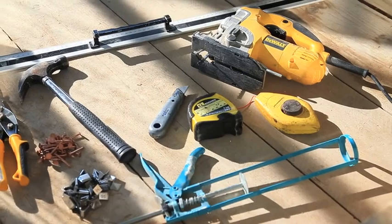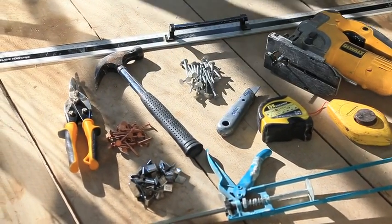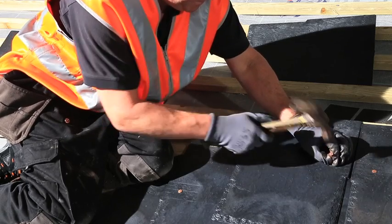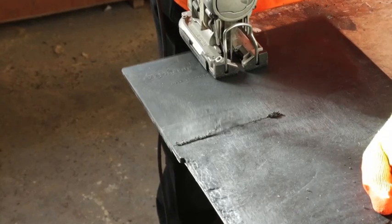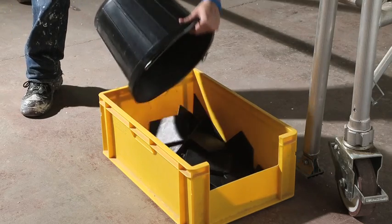Only basic tools are needed to install IKO Slate. Unlike real slate, they can be fixed using a hammer or nail gun. Intricate shapes can be cut with a hacksaw or jigsaw, and any offcuts are 100% recyclable.